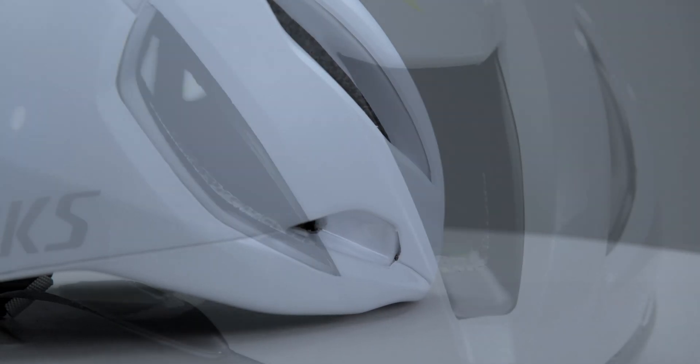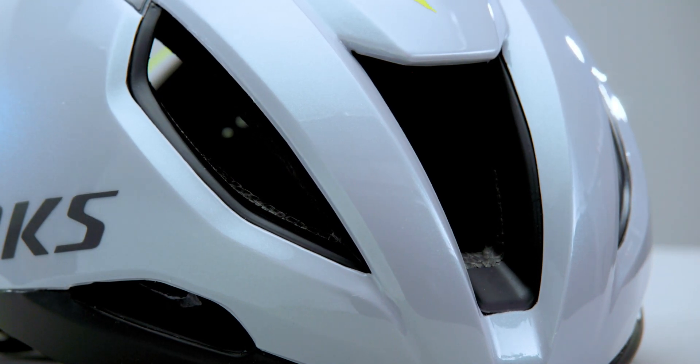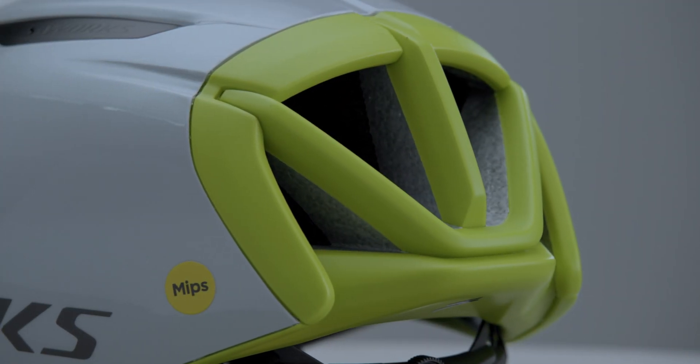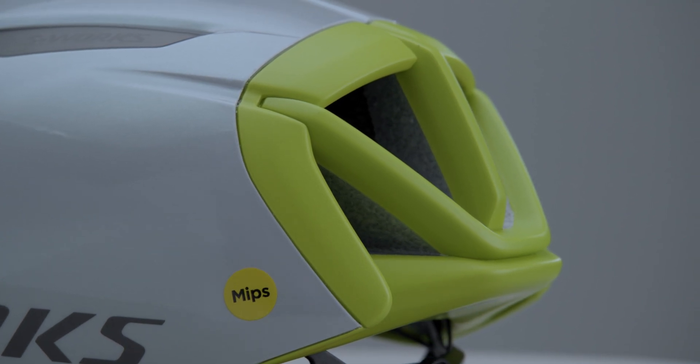Larger front vents improve ventilation by drawing 10% more air into and through the helmet at a given speed. Combined with the improved aerodynamics of the diffuser, Evade 3 maintains its speed advantage while improving its cooling effect.